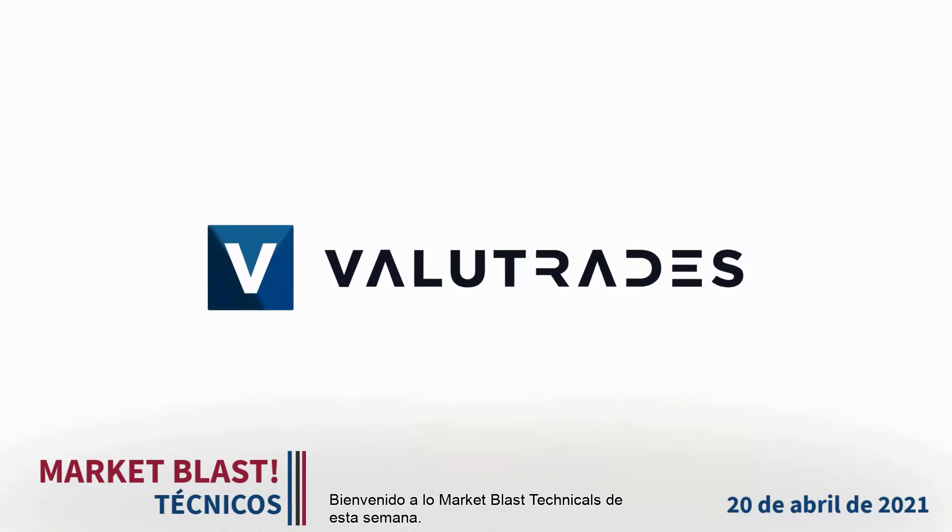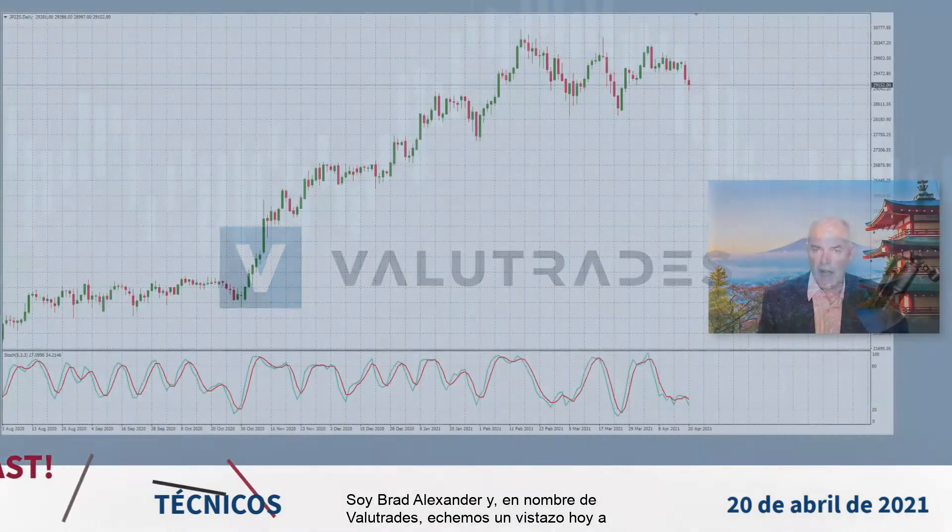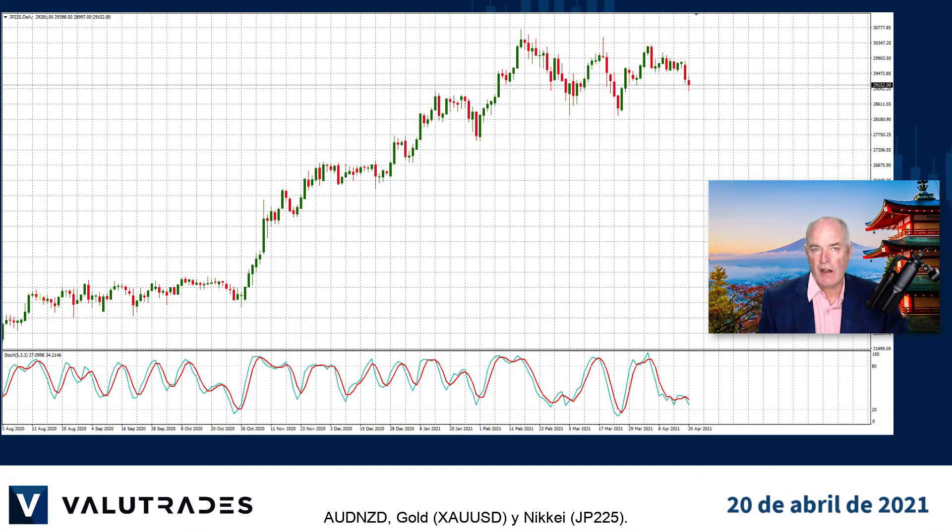Welcome to this week's Market Blast Technicals. I'm Brad Alexander and on behalf of Value Trades, let's take a look today at Aussie Kiwi, Gold, and the Nikkei.